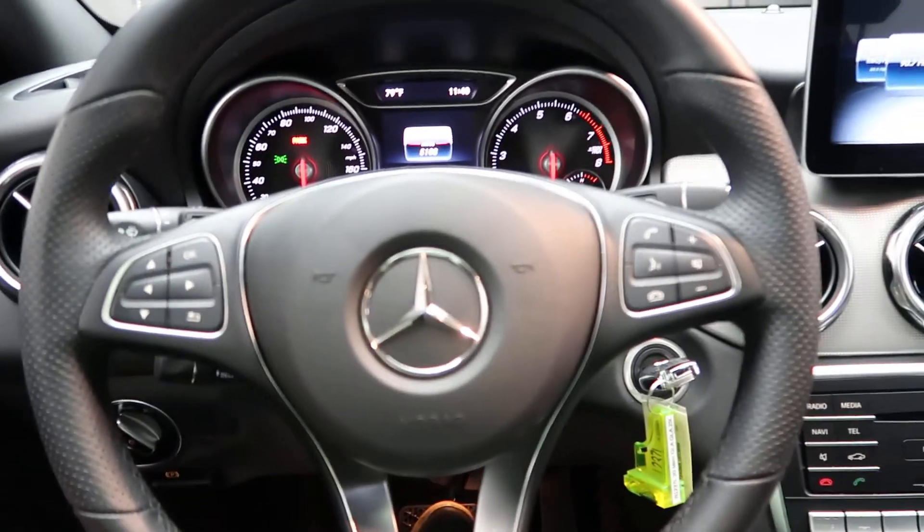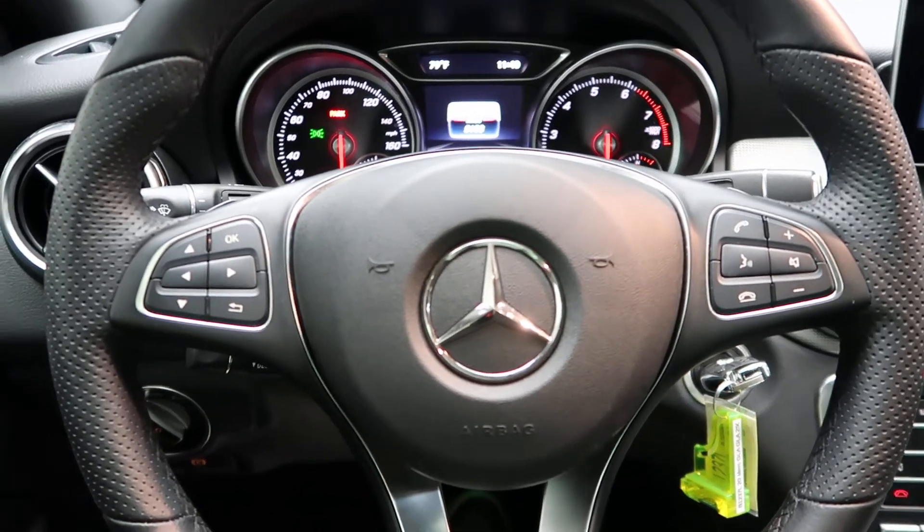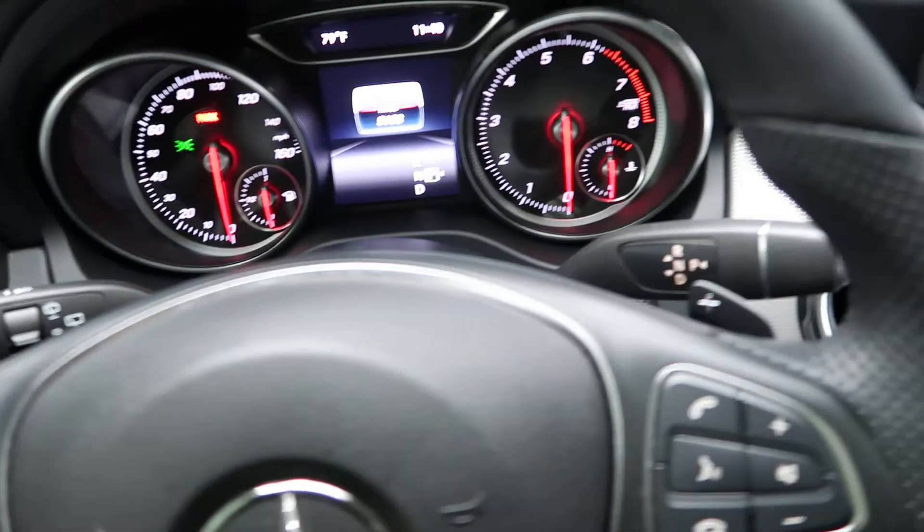Hopping in, we've got our steering wheel controls. This one also does come with smartphone integration, which is going to give you Android Auto and Apple CarPlay. We've got paddle shifters for extra performance.